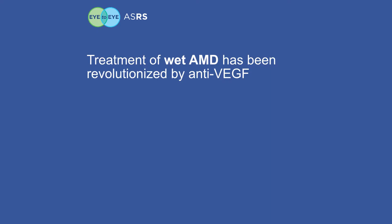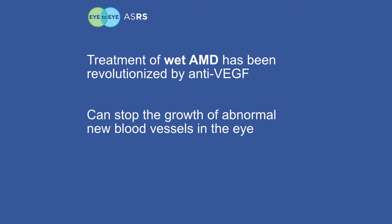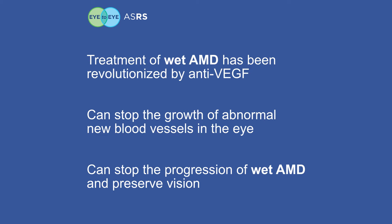In recent years, treatment of wet AMD has been revolutionized with the discovery of a compound called anti-VEGF, which can stop the growth of abnormal new blood vessels in the eye. Injections of anti-VEGF compounds into the eye can stop the progression of wet AMD and preserve vision.